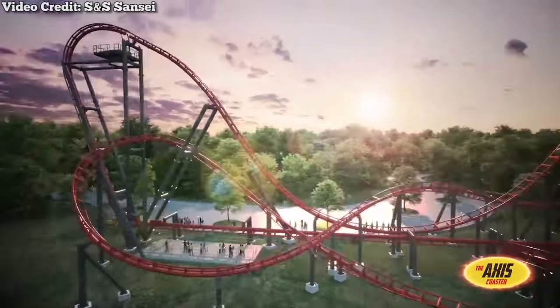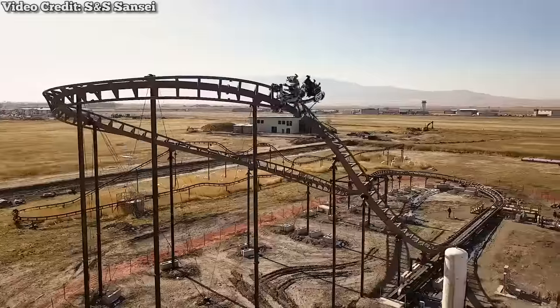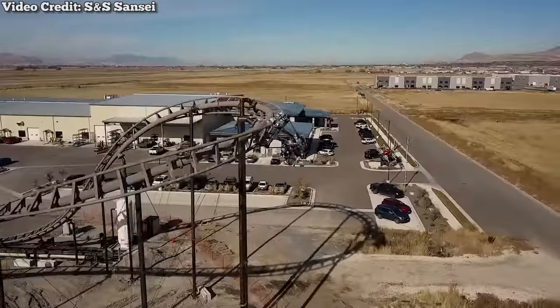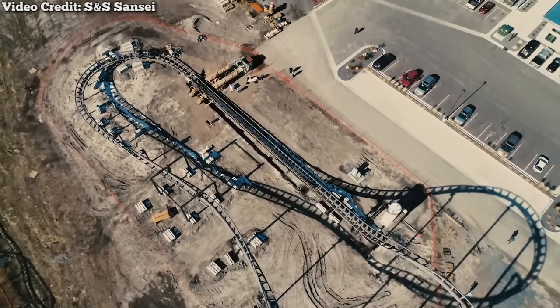However, in 2019, the company would build a spiritual successor to the Free Fly X with the Axis coaster. This model forgoes the wing-style seating in favor of seats that sit directly above the track. Upon its announcement, this model instantly went viral in the coaster community and was arguably the most talked about roller coaster concept in years. Don't be surprised if you see one of these open up in the near future.